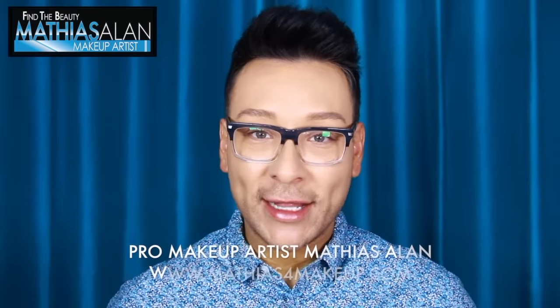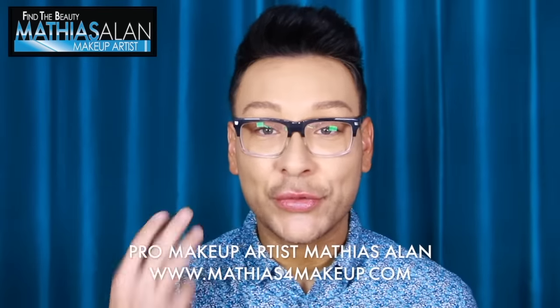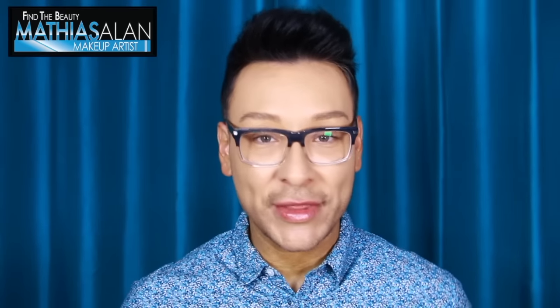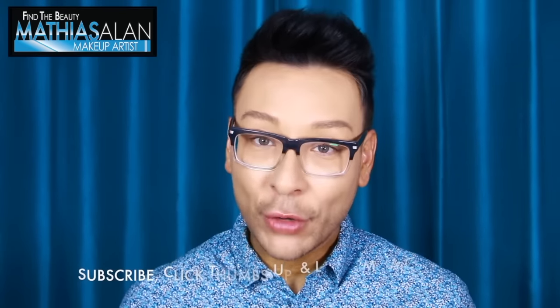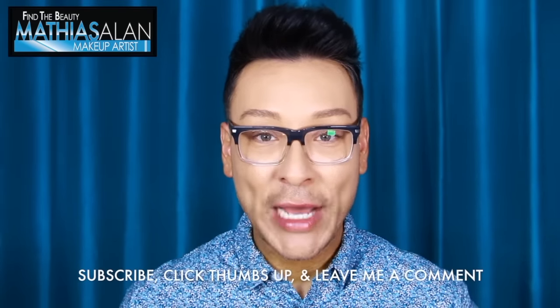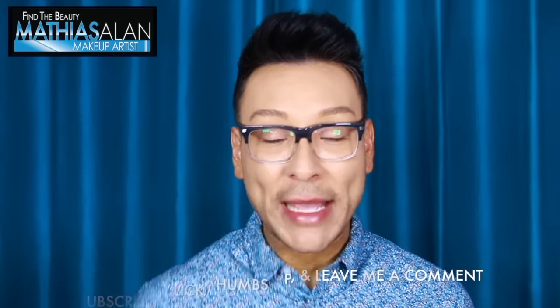Hey fellow Beauty Finders, this is Matthias Allen. Thanks for clicking on my new video. For those of you who are new to my channel, I do three videos a week — all pro makeup artist tips, tricks, and tutorials, long form, short form, and everything in between. If you haven't already subscribed to my channel, please do so down below before you go. And if you enjoy what you're about to see or learn, click on the thumbs up tab and leave me a comment.